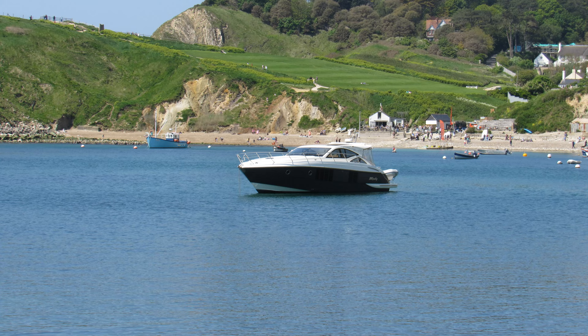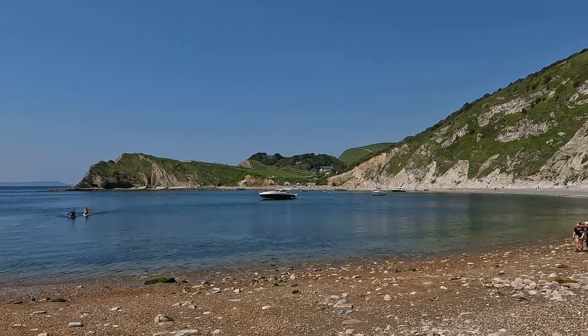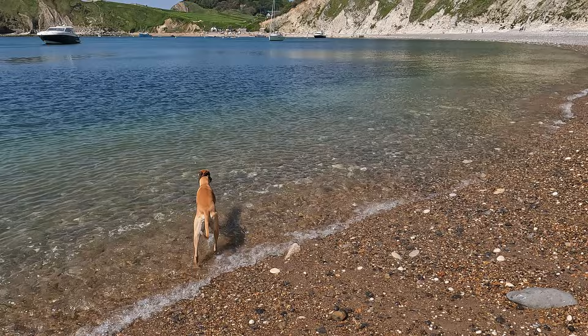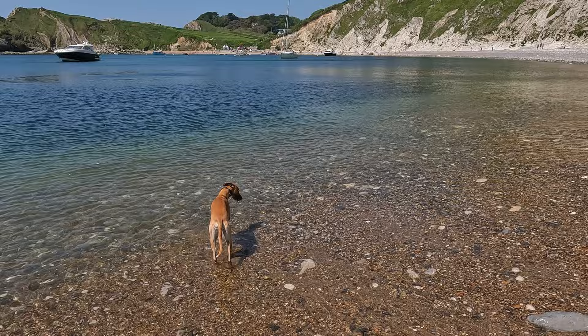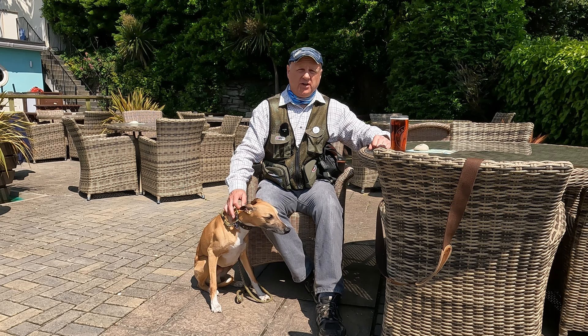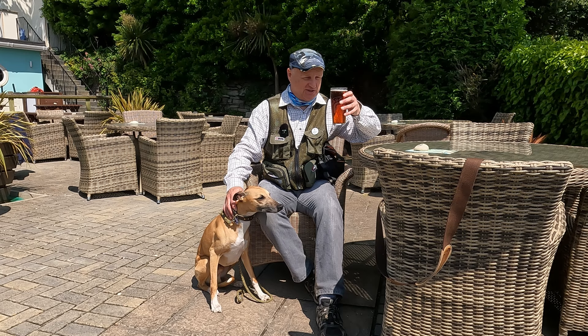Here we are back at Lulworth Cove — a rather nice motorboat in the middle of the cove. Right, is it going to be fish and chips or a pasty? Another bit of cooling down on the way back for Logan. We went for a pasty in the end, which we shared, and now we're in the Lulworth Cove Inn — purely for research purposes for the video of course — for a pint of Thirsty Ferret. Cheers!